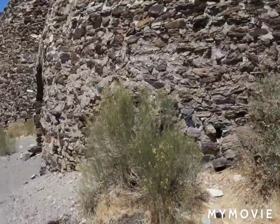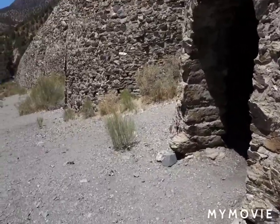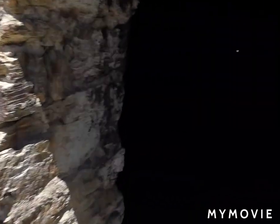So I guess they used to cut the pine trees up here and put them in here and burn them to make charcoal. This literally smells like a barbecue pit right in here.